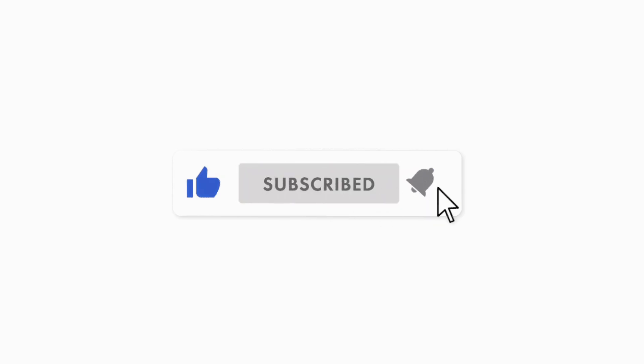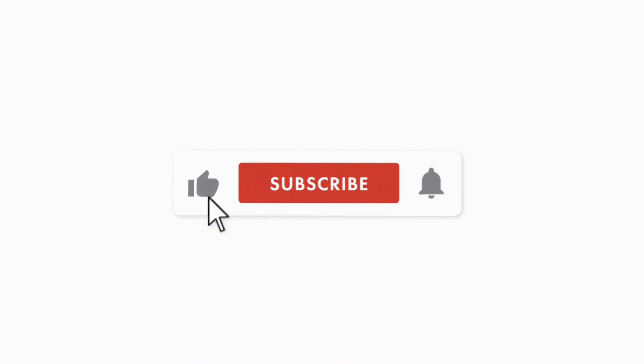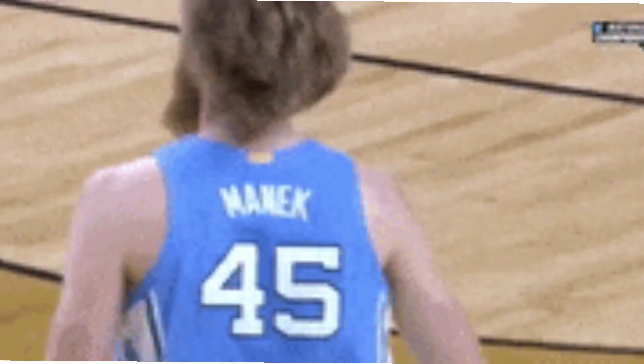But before we do that, if you've not subscribed, please like, subscribe and turn on the notification for more contents like this. Alright guys, let's get to it.